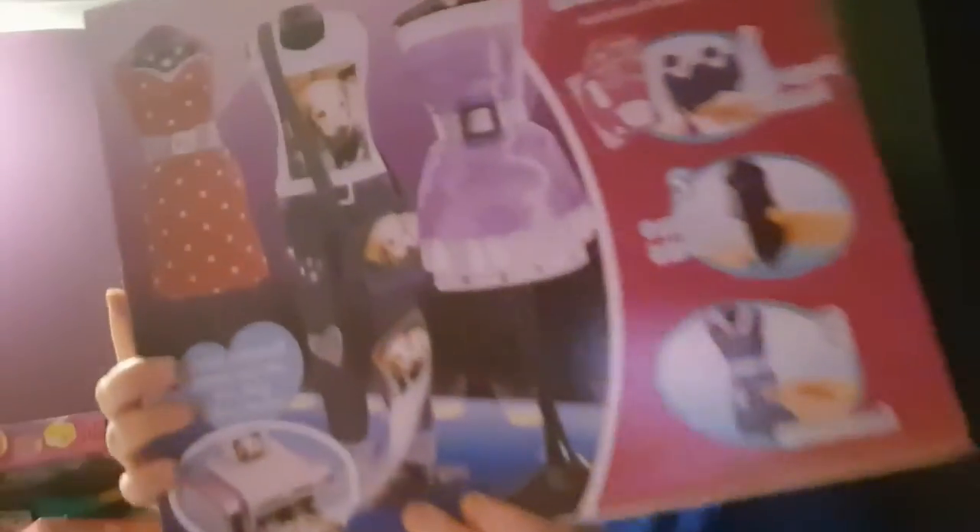Another gift we got her is the Creala Creations Catwalk. This is a super battered box but it was from a charity shop and it was £2.50, but everything inside was all wrapped in the original wrapper. As you can see, all the contents are there. So the box is going to end up in the bin anyway, but she gets all the fun of the toy inside for a quarter of the price.